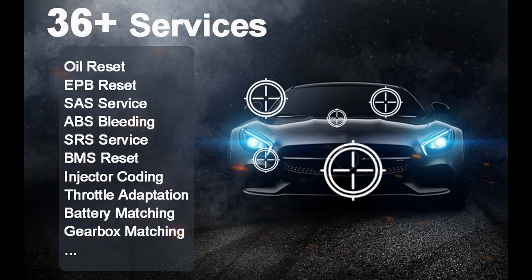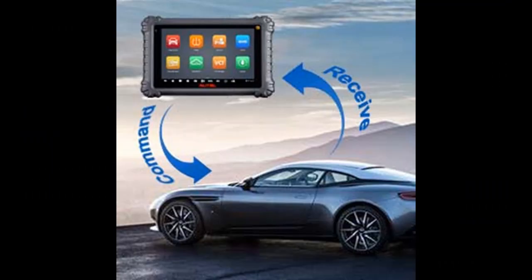Expanded Functions: The Autel 2022 Scanner MS906 Pro TS supports several expanded functions by connecting with specialty tools — diagnosing dim and narrow places with MV105/108, testing battery, cranking, and charging system with BT506, and inspecting the inner working of your vehicle's electronic circuitry with oscilloscope MP408 and more.